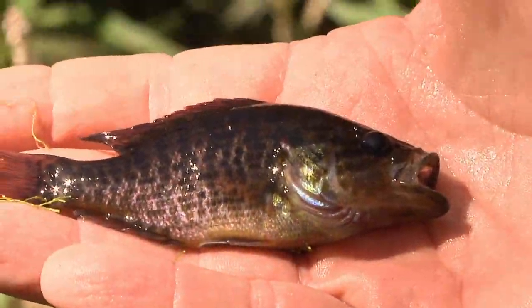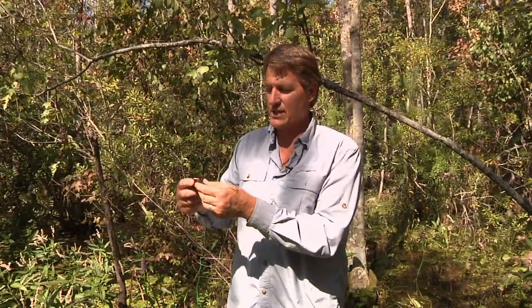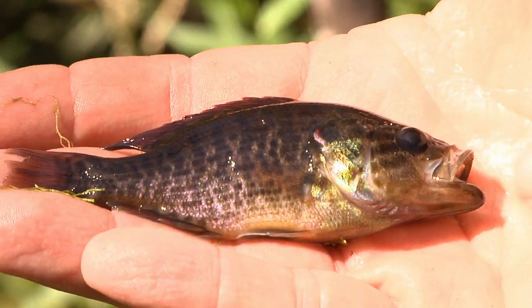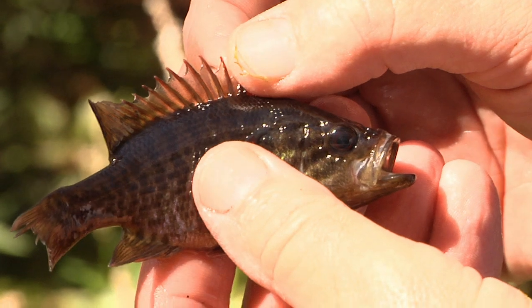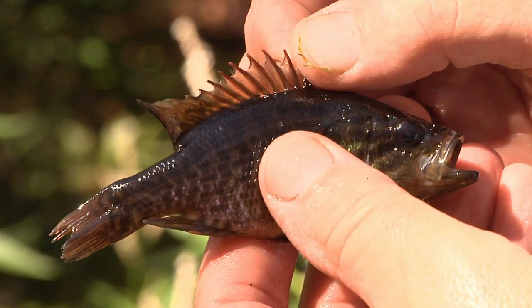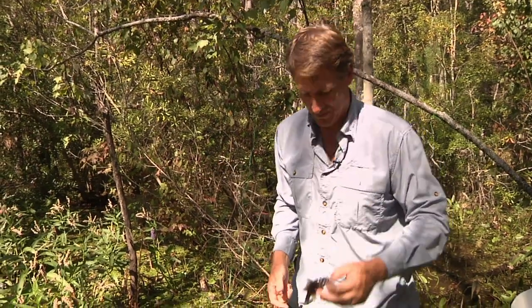This next one is a sunfish with some pretty impressive spines, so I'm going to be careful. This one is a warmouth. When I was a kid we used to say this was a cross between a bass and a brim — that's not the case. Warmouth have big mouths, not quite as big as a largemouth bass but pretty big compared to other sunfish. This is a species that gets quite big — over a foot long — and some people think of these as pretty good sport fish.